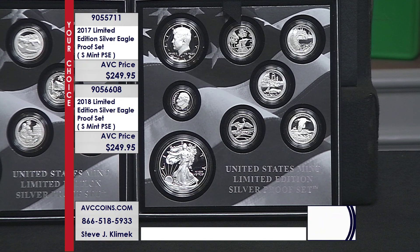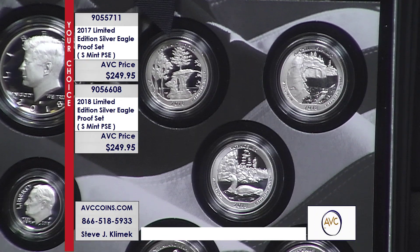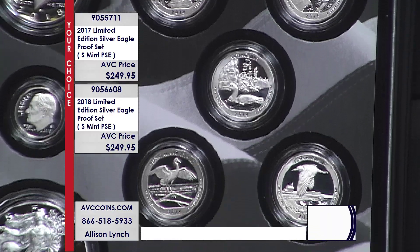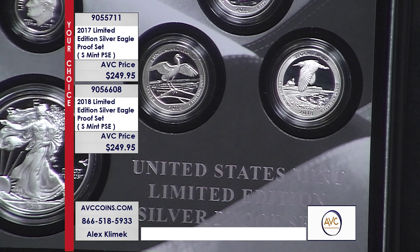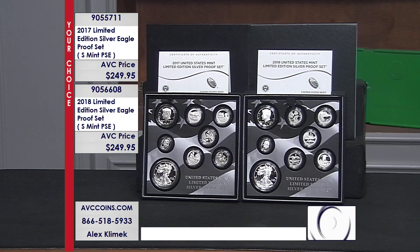That 2017 congratulations set is at $229 today, and it's 50% more — 25,000 more of those sets were made. Now, the best part about these is they're all silver. In this case, they're all San Francisco silver: the dime, the five quarters, half, and dollar — eight coins in all — and our price is $249 per set.